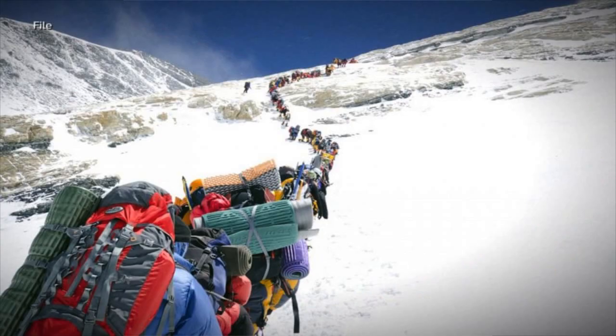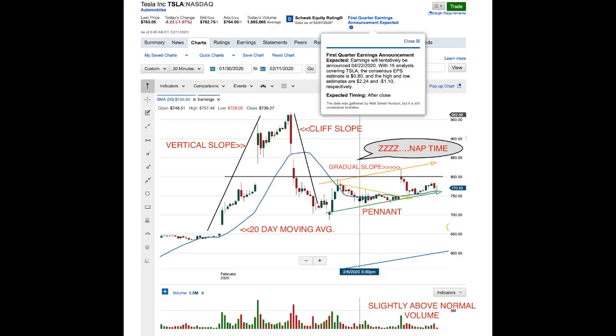Right now we're in the path of getting up and climbing back up the mountain, but we're a little shook up so we're not going to go running up the mountain again. You can see the vertical slope on the left that correlates with the heavy volume trading on the bottom of the chart, and then the cliff slope where it just went crashing down due to a ton of stop-loss triggers and selling off in general.